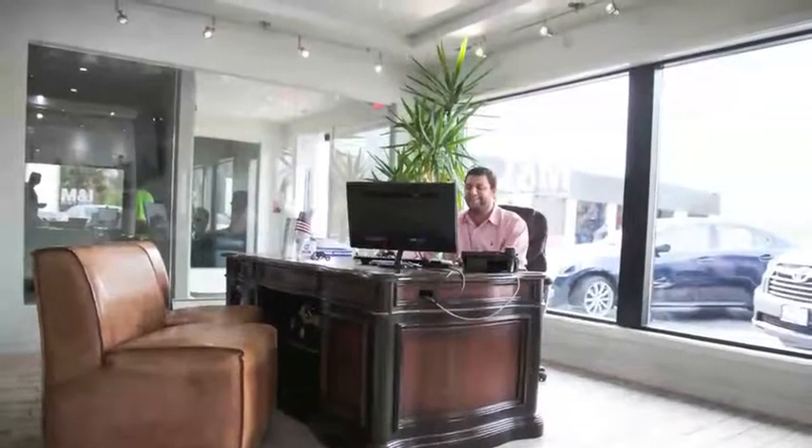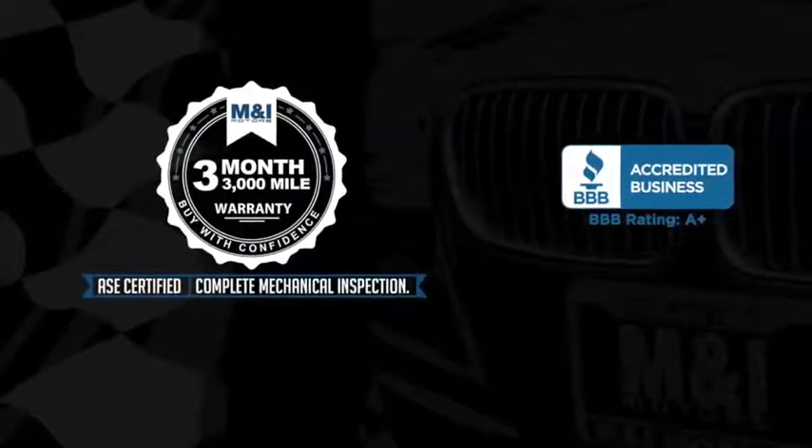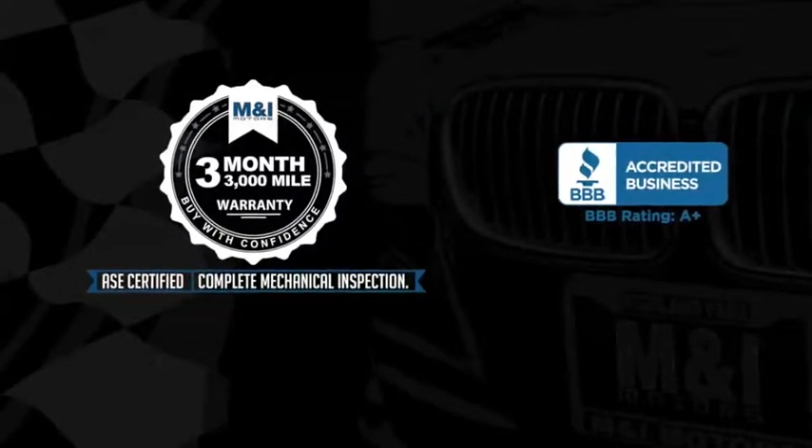In addition, the engine oil is replaced and fluids are topped off, and include a 3-month, 3,000-mile limited vehicle protection warranty.